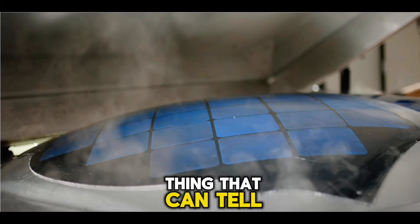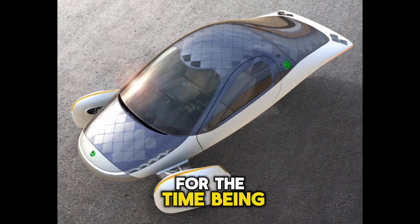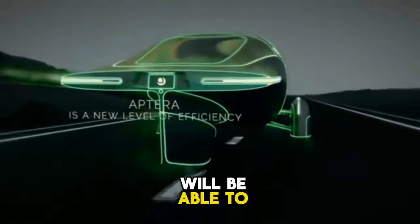Time is the only thing that can tell. This is the point at which we will conclude this briefing for the time being. We appreciate you watching, and when the next video is uploaded, we hope that you will be able to join us.